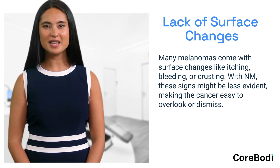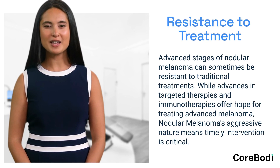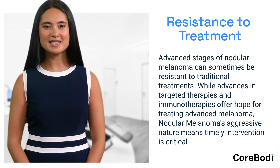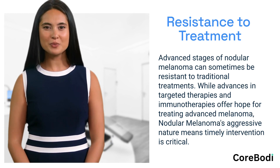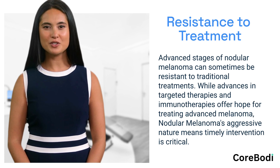Many melanomas come with surface changes like itching, bleeding, or crusting. With nodular melanoma, these signs might be less evident, making the cancer easy to overlook or dismiss. Advanced stages of nodular melanoma can sometimes be resistant to traditional treatments. While advances in targeted therapies and immunotherapies offer hope for treating advanced melanoma, nodular melanoma's aggressive nature means timely intervention is critical.